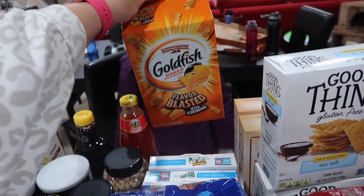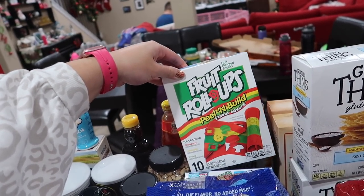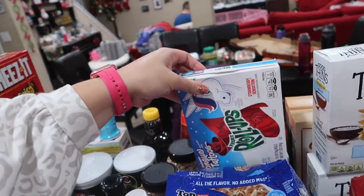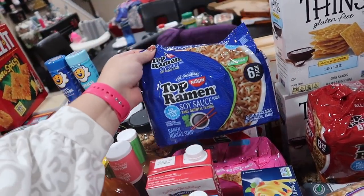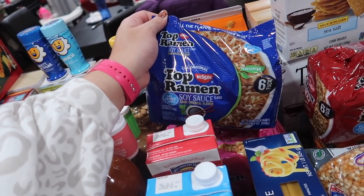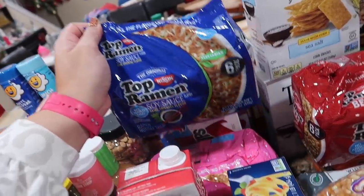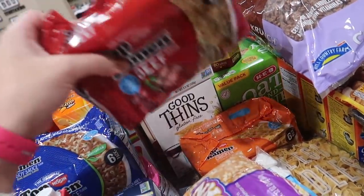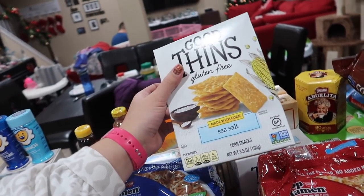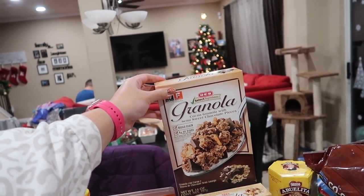Back here we have Goldfish Extra Cheddar for the girls, some fun fruit roll-ups — the pizza one where they can build their own little fruit roll-up pizza — and tongue tattoo ones that were so cool growing up. Replenishing our Top Ramen: soy sauce, shrimp, beef, and chicken. The girls are going to be distance learning the rest of the year, so it's nice to have a quick lunch. Also picked up some Good Things snacks — 38 pieces for about three points, taste a little like Fritos.